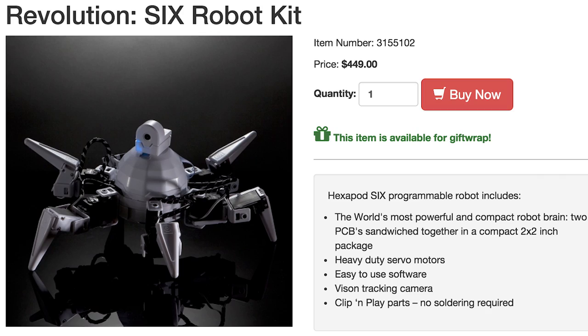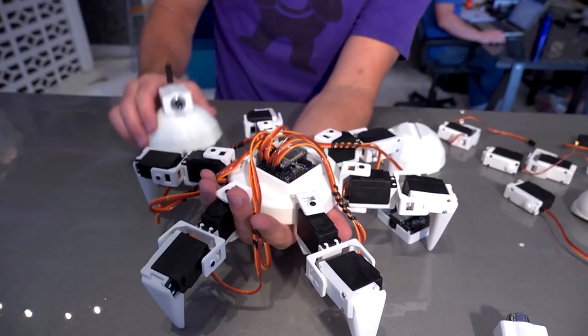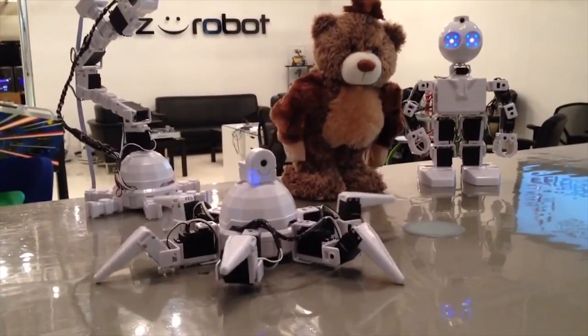Tired of letting other people build things for you? Design and program your own Hexapod 6. You can 3D print a number of open source parts for the robot and even connect it to your smartphone.